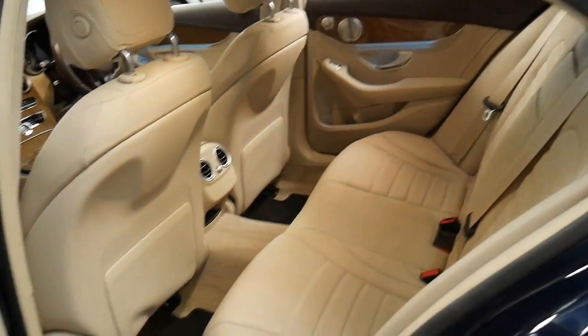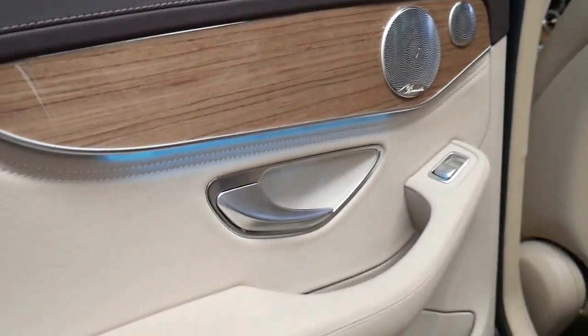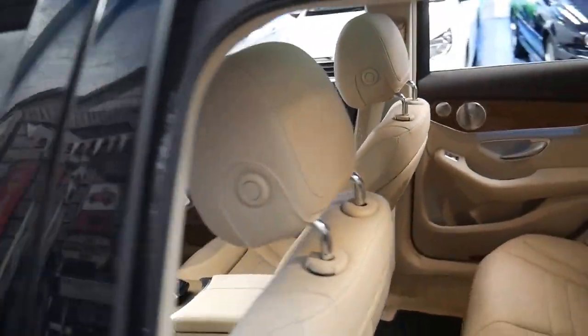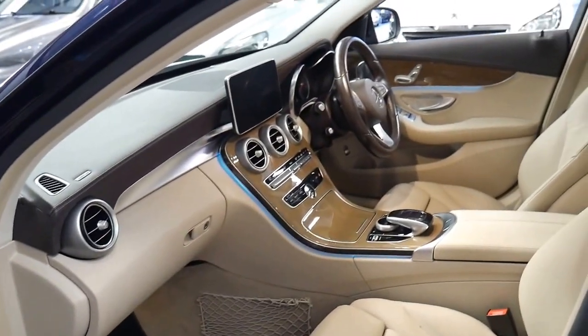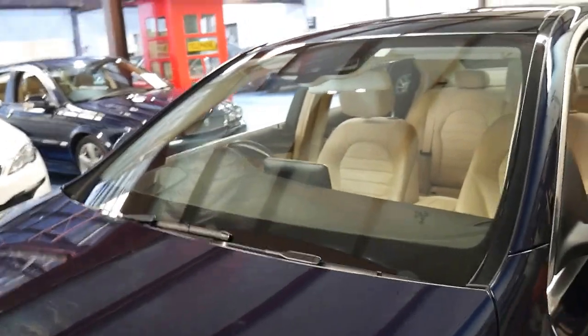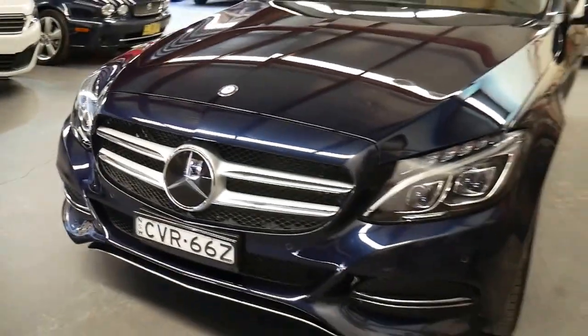For a car with cream leather interior it's in an incredible condition. As I said it's a very late 2014 so it's an MY15. It's nice to see some of these cars coming in this colour combination because if you look around, most of them are silver or black.